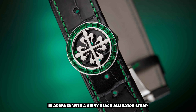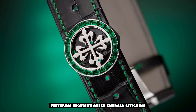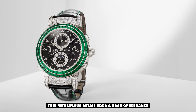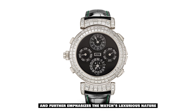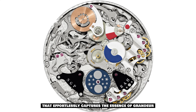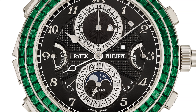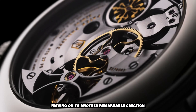To complete the aesthetic appeal, the Grandmaster Chime Jumari is adorned with a shiny black alligator strap featuring exquisite green emerald stitching. This meticulous detail adds a dash of elegance and further emphasizes the watch's luxurious nature. It's a timepiece that effortlessly captures the essence of grandeur and is fit for royalty.